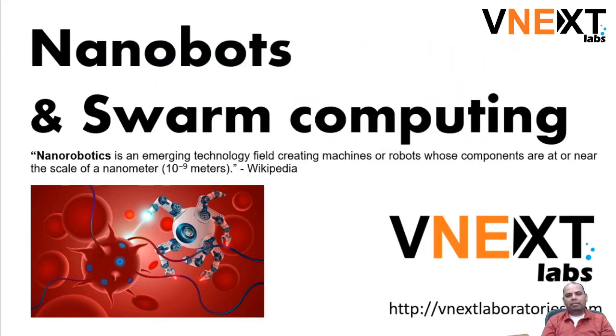Nanobotics is an area that I have been interested in for a long time, and also swarm computing. But it is something that I pay attention to once in a while because the progress there has been slow but steady, and only when new topics come in does it become a point of interest for me.